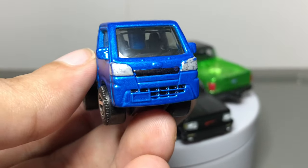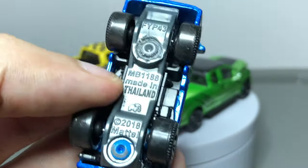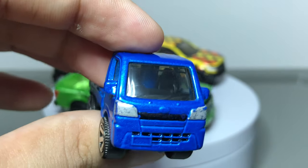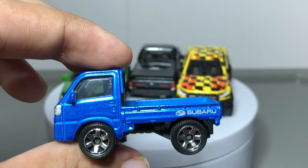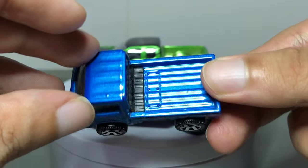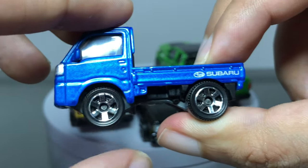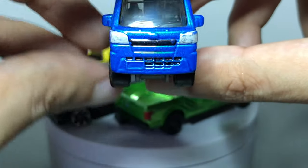Now let's look at this awesome tiny casting from Matchbox — it's the Subaru Sambar truck. Man, this is fun. It's very small. I like the paint. I added headlights. The wheels are kind of big and also very wide. There's the bed.